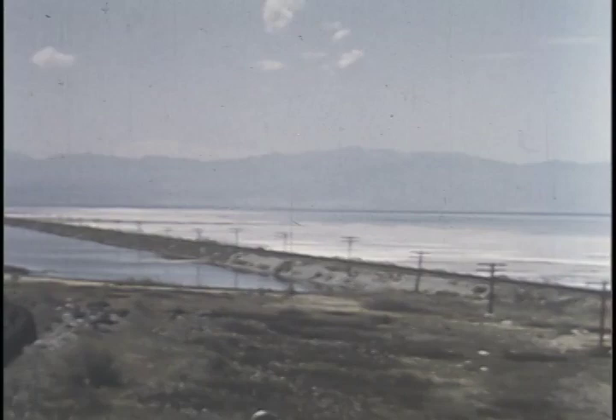At one time, this lake covered a vast expanse of northwestern Utah, but with the passing of thousands of years, it has shrunk to its present-day size. During this shrinking process, it left behind a great salt desert — flat, smooth, and hard.